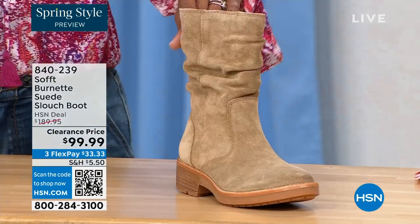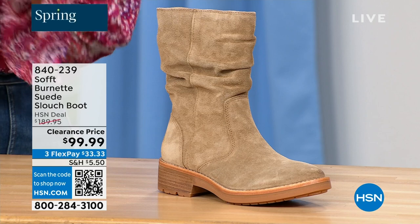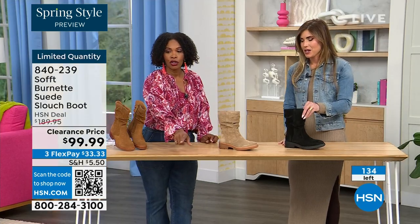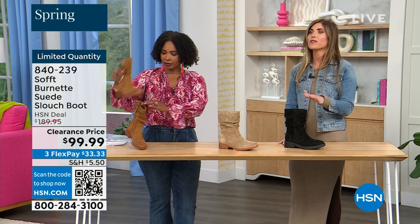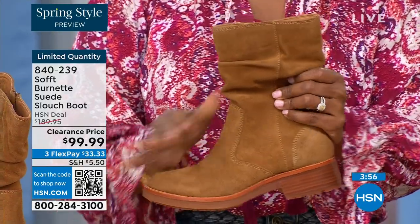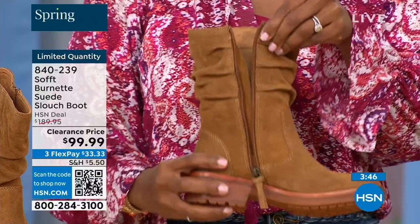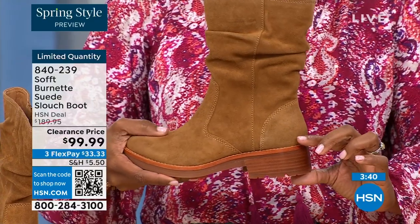The lightest option today is called Barley, and then we have it in black. Sizes 6 to 11 including half sizes in medium widths, and we took $90 off our regular HSN price — so this is a steal. We've got 134 of them left. Soft is in all the major department stores and much more expensive. To me, this is the perfect height of a boot — not a booty, not all the way up to the knee, which sometimes never fits your calf correctly.